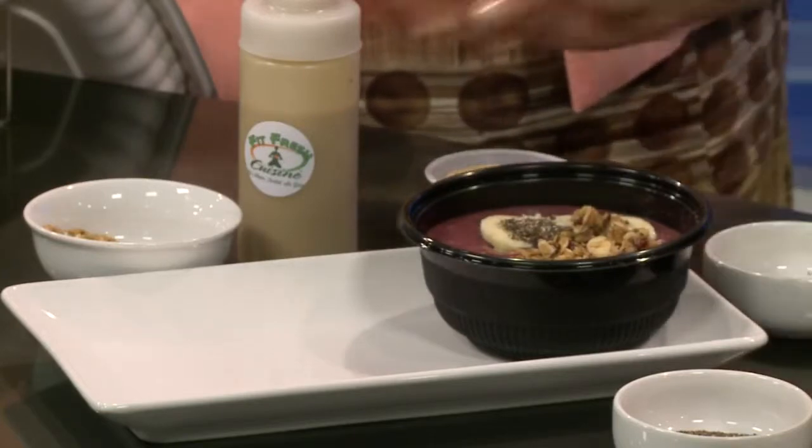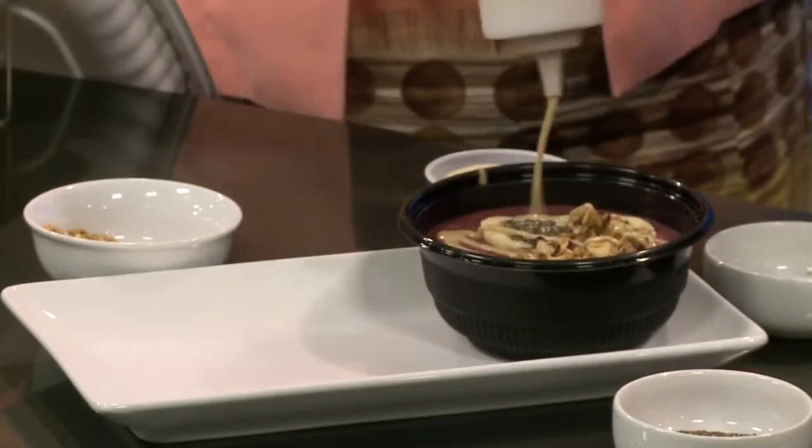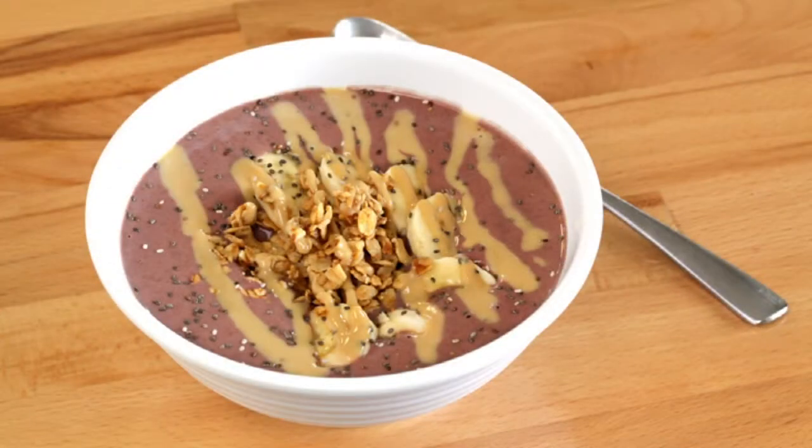We like to drizzle it with a little bit of tahini, which is sesame — and it's delicious. You can definitely do it as a meal, and we have other people who do it after a workout just to replenish and refuel.